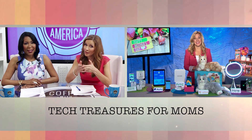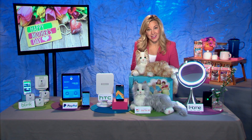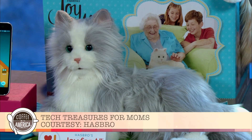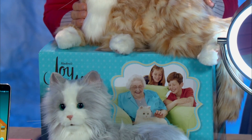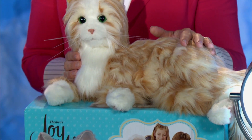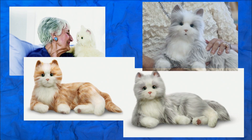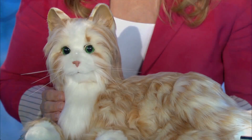Do you have a unique tech gift to bring comfort to moms or grandmas? Right in front of me here, I have a perfect gift for someone who wants the companionship of a pet without the responsibilities of actually owning one. This is the Joy for All Companion Pet Cat from Hasbro. Five sensors react to touch and light — she meows, she purrs, she even falls asleep when you pet her.